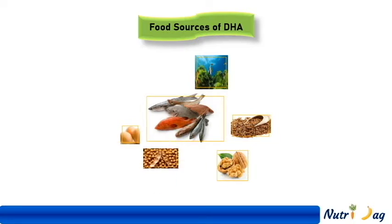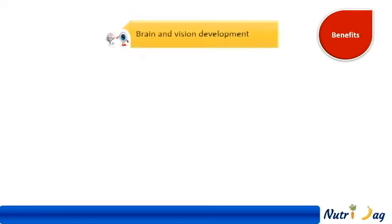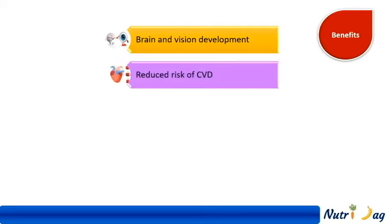Now we will go one by one on the benefits provided by DHA. First, DHA is essential for brain and vision development, mainly during pregnancy and the first two years of life. Second, it reduces the risk of cardiovascular diseases. DHA in fish increases HDL cholesterol and reduces triglycerides and blood pressure in cardiac patients.